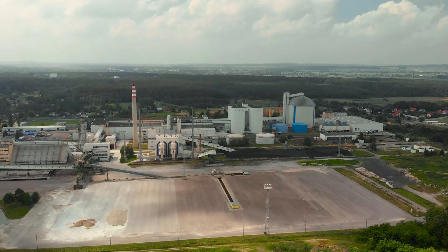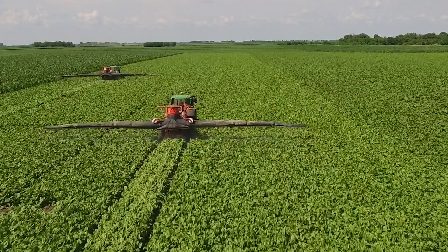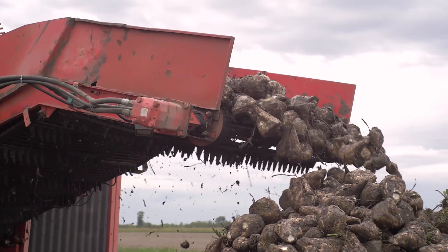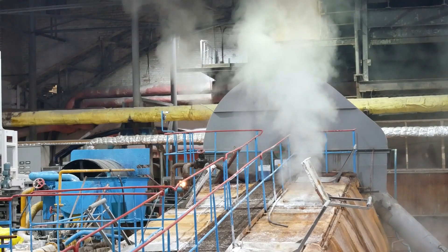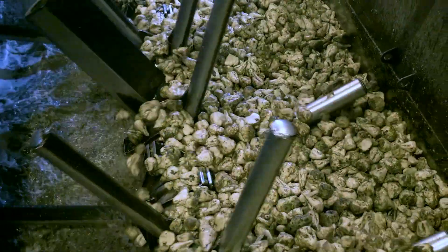Sugar refineries throughout the world suffer from the same maintenance problems as other general industrial facilities due to the aggressive environments caused by moisture, abrasion and high temperature. Each of these elements can lead to accelerated rates of erosion and corrosion and as a result increase machinery and equipment degradation.